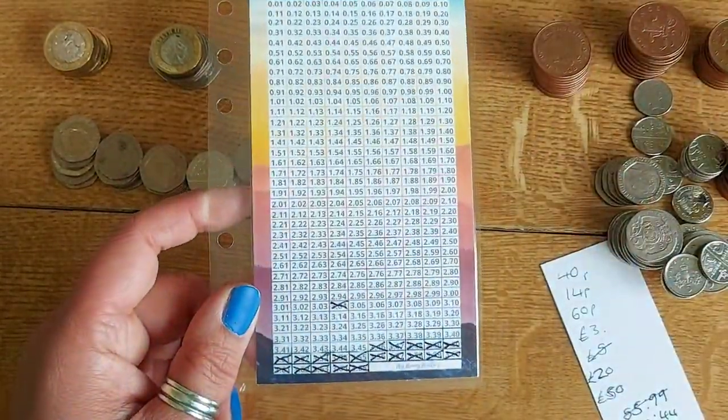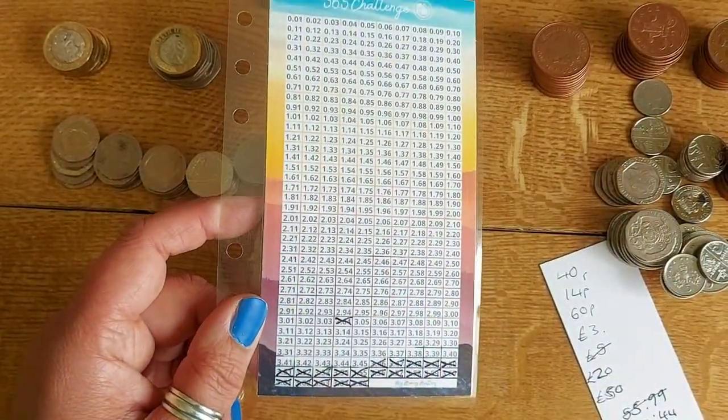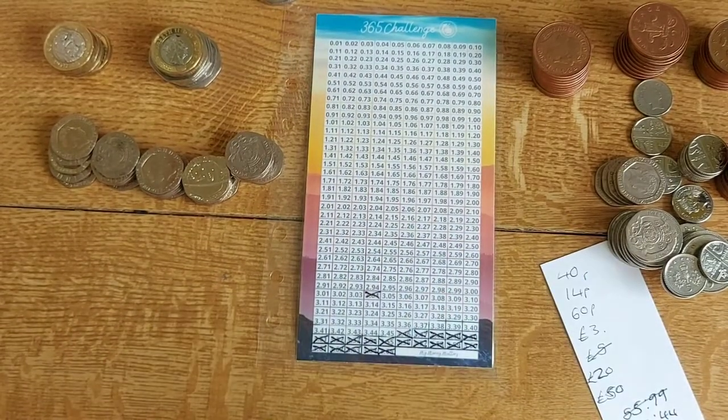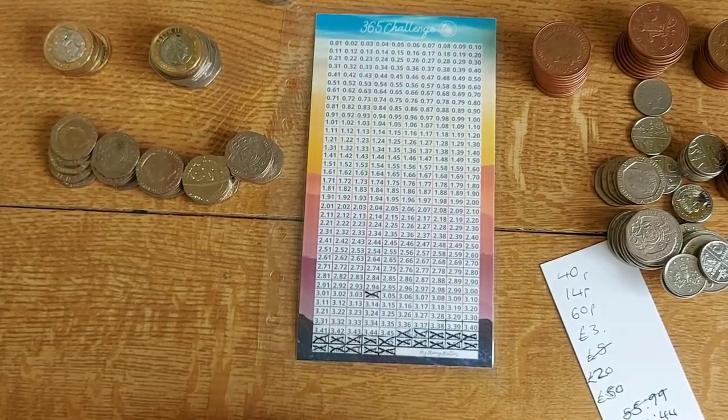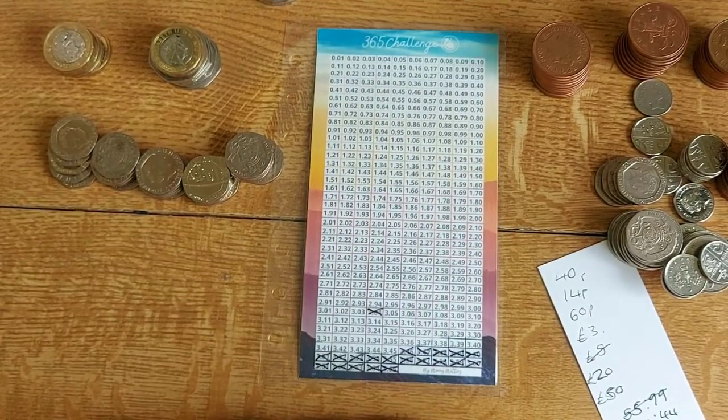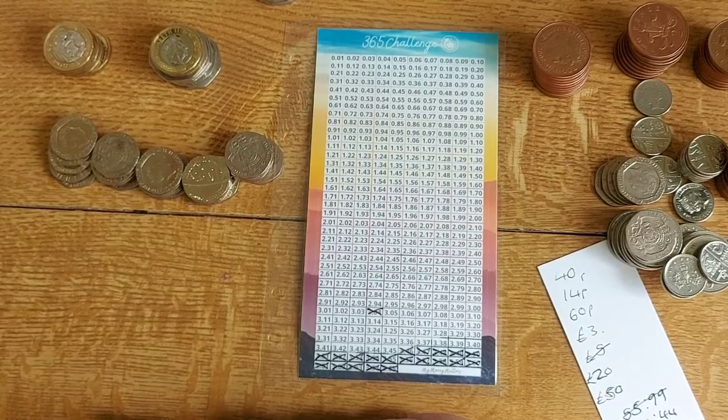I'm sure if I just stick at it it'll be worth it. It's amazing that all this is already 74 pounds — it's a good feeling, so it's worth doing. This is not going to be a quick challenge, I realize that now. It's nice to have a mixture of quicker challenges and maybe some other challenges too.